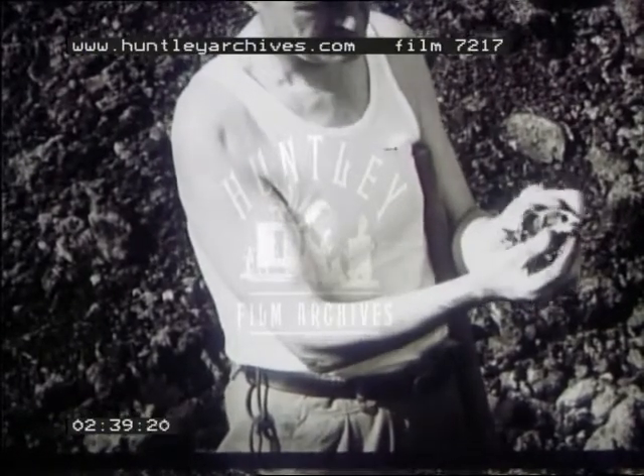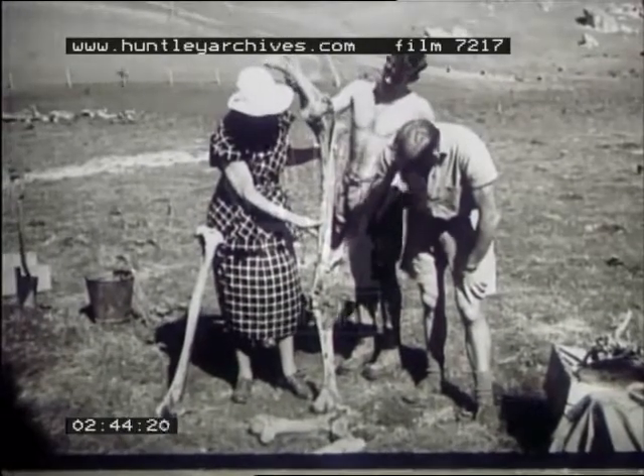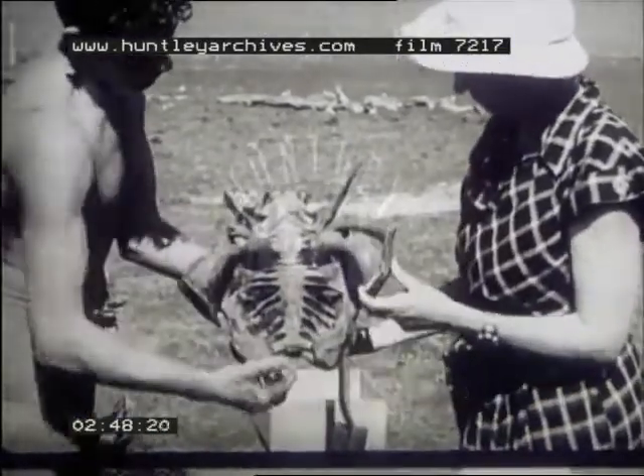An ornithologist demonstrates the operation of the jaw while the leg is being assembled. These leg bones belong to the largest species, the dinornis, and are heavier than those of draft horses. This is the pelvis.